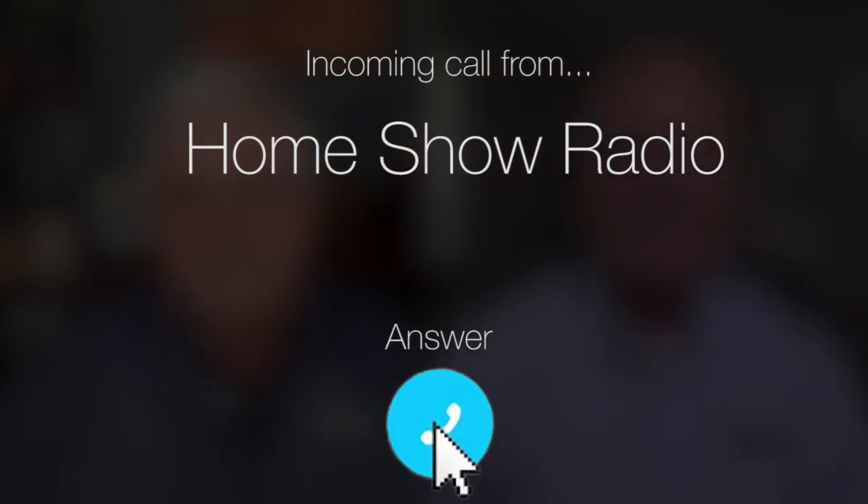Ask Tom on Home Show. Daryl from Pearland has a question about a sticking door in his glass sunroom. Every summer it expands and makes it difficult or impossible to open. He's had several sunroom vendors come out and look at it, but no one has a solution.